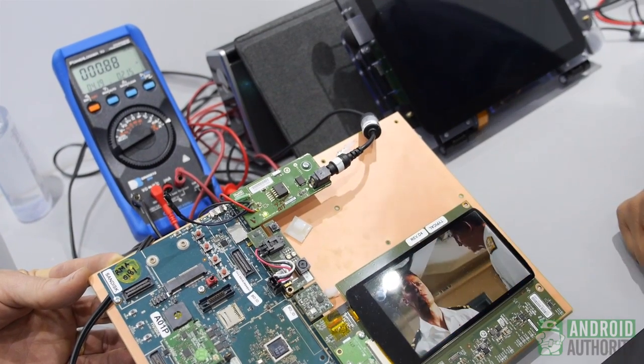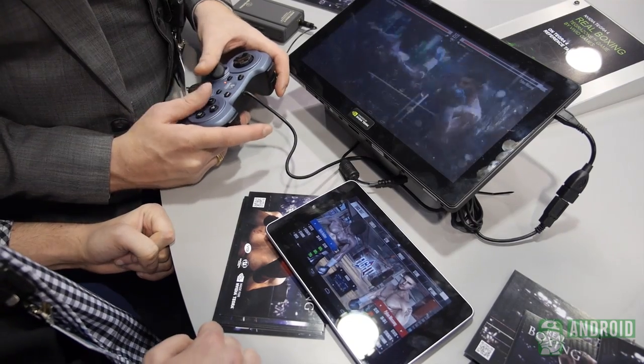In terms of relative performance, a lot of the industry analysts say that Tegra 4i is not a Tegra 4 — can you speak to that a little bit? Well, it's not Tegra 4, but its performance comes close to Tegra 4 and the user experience is close to Tegra 4. The reason for that is you can play all the Tegra 4 optimized games on Tegra 4i.